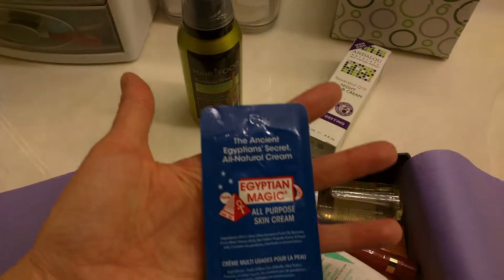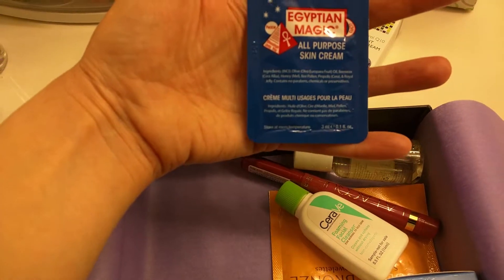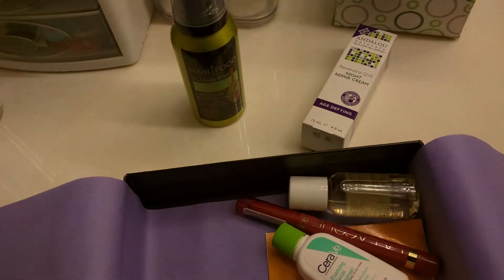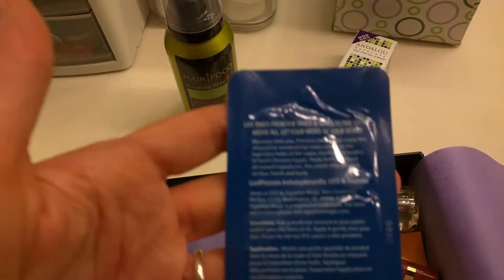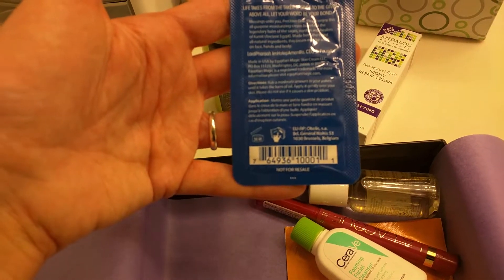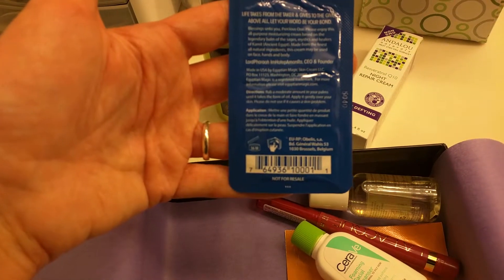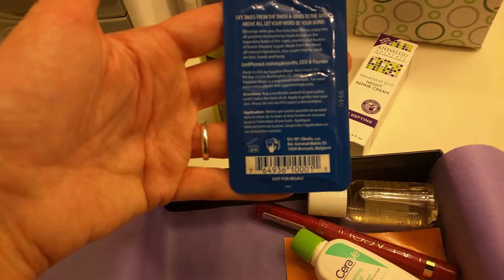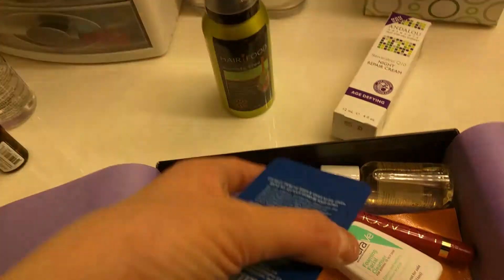Okay and then we have Ancient Egyptian Secret — Egyptian Magic, All Purpose Skin Cream. Let's see what it says on here. Rub a moderate amount into your palms till it foams — oh no, takes the form of oil. Apply gently to your skin. Please do not use if it causes skin problems. Oh well, yeah.